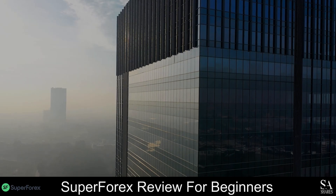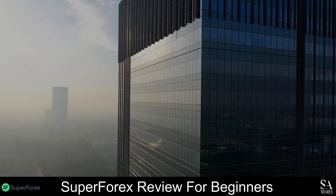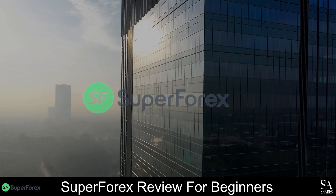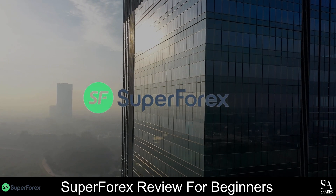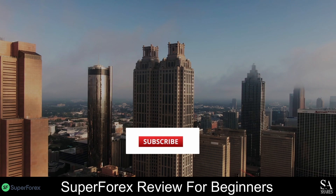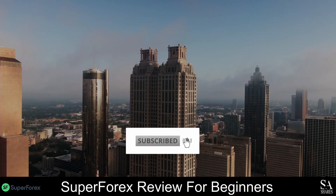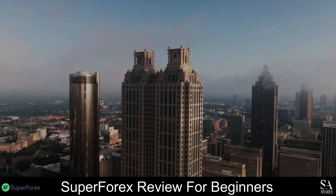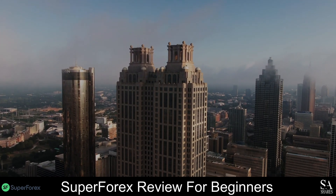Hi, this is Jason from EssayShares, and today we are going to be taking a look at SuperForex. Be sure to like, subscribe, and click that notification bell to stay up to date with our latest videos. Let's get into it.